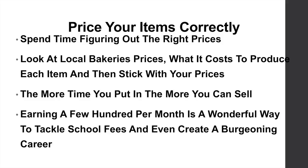You can earn a few hundred pounds per month. It might be a wonderful way to tackle school fees and even create a burgeoning career.